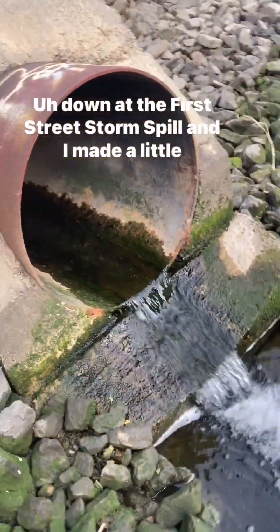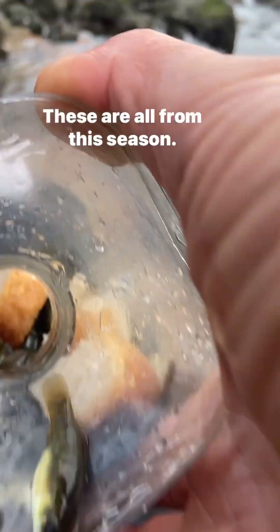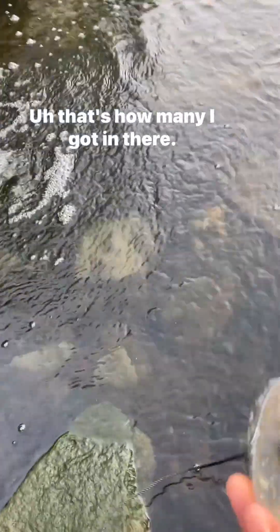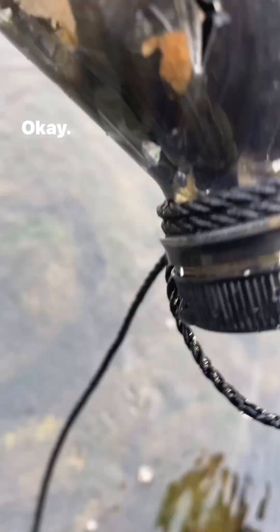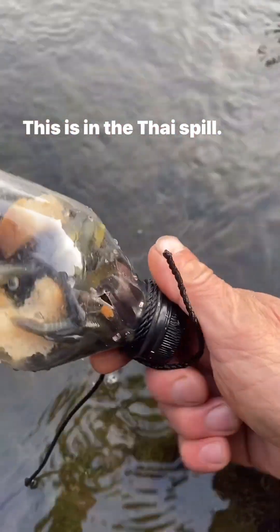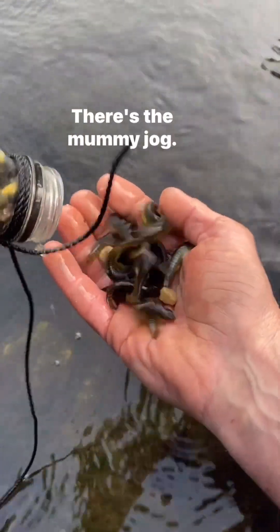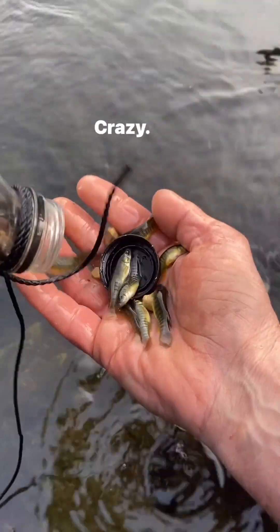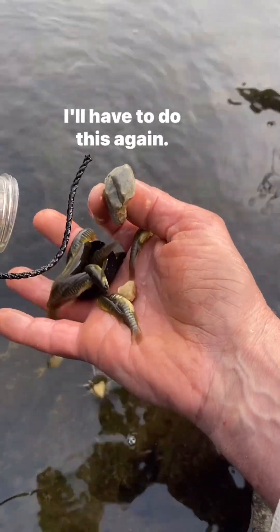Hi guys, down at the 1st Street Storm Spill. I made a little mummichog trap last night out of some soda bottles, and I want to show you how many fish are in here. That is mummichog — look how many there are! These are all from this season — that's crazy how many I got in there. I'll let them go. This is in the Ticeville. There's the mummichog — look at those guys! Crazy, there's so many. This is great, I'll have to do this again. These fish are super hearty — I'll let them all go.